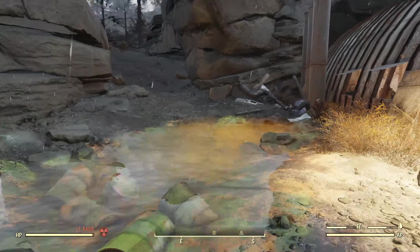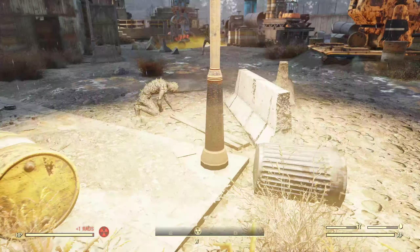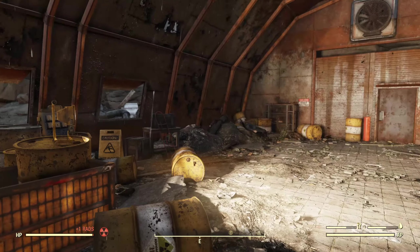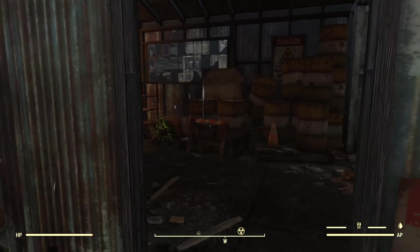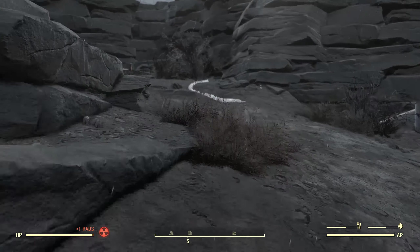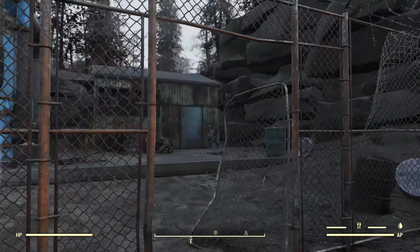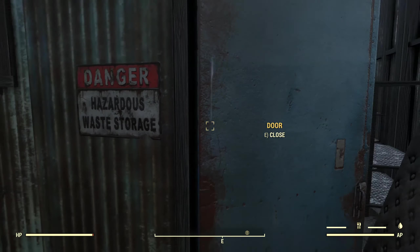Coming around here we've got a whole bunch of radioactive gas. We've got a broken wall there, a whole bunch of junk there. We're going to take a look over here at this storage shed with a whole bunch of radioactive barrels inside of it. Wood piles there on the ground, an aluminum canister right there. Coming around here we've got some pumping equipment, and then along with that there's a shed here — hazardous waste storage.